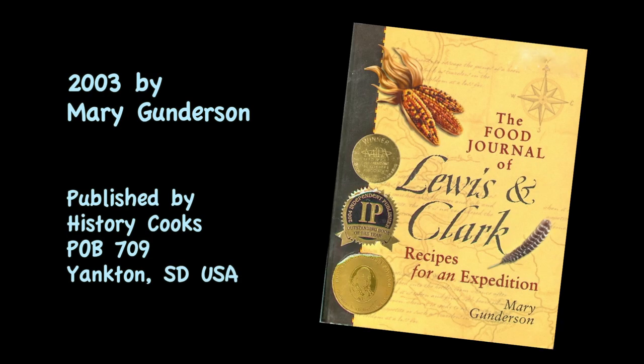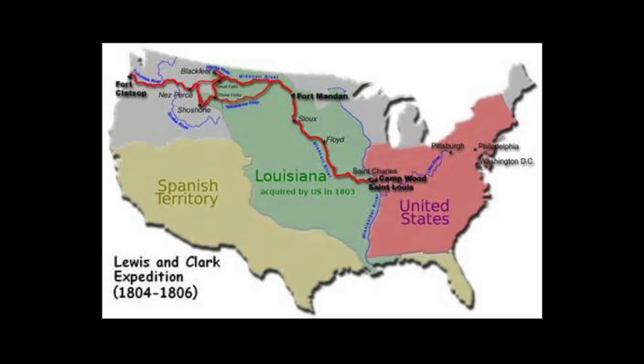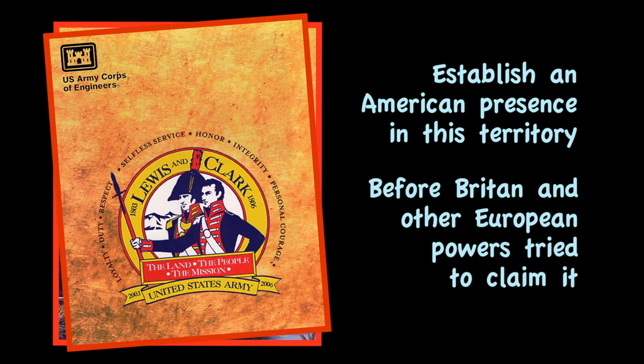The meals for this camping trip are from the Food Journal of Lewis and Clark: Recipes for an Expedition. President Thomas Jefferson commissioned Lewis and Clark to lead the first expedition across the western half of this continent from 1804 to 1806. The purpose was to establish an American presence in this territory before Britain and other European powers tried to claim it. The campaign's secondary objective was to study the plants, animals, and geography, and establish trade with native people. The maps and journals are very impressive, providing a wealth of information from which we can learn a great deal.